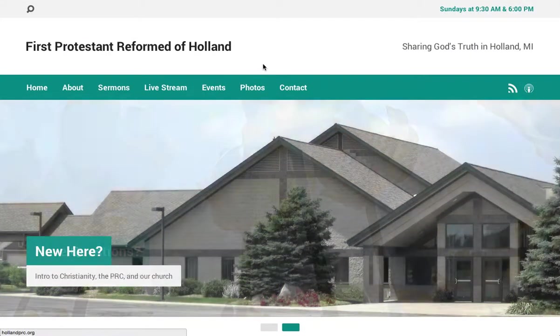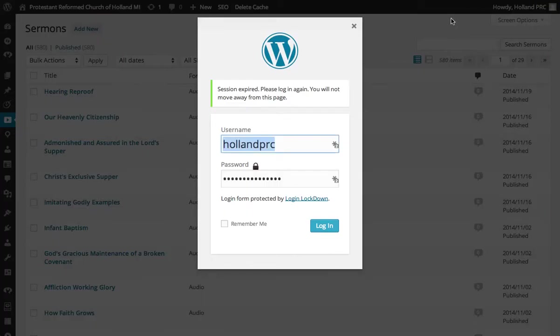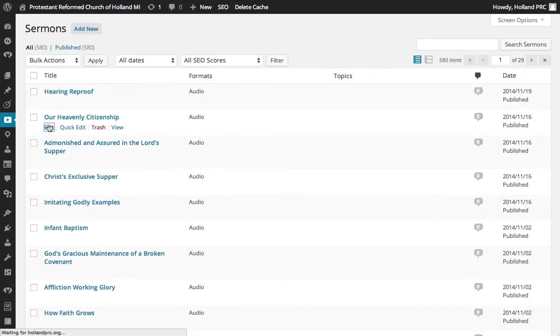The site is powered by WordPress, so they can edit the site's content themselves. Let's look at how to edit a sermon. So if I log in, I can view here all of the sermons. To edit one, I just click the edit link.